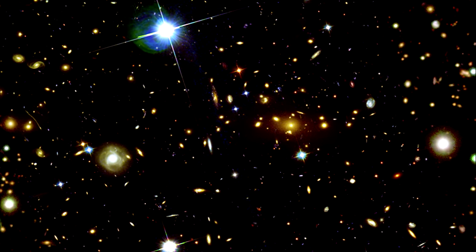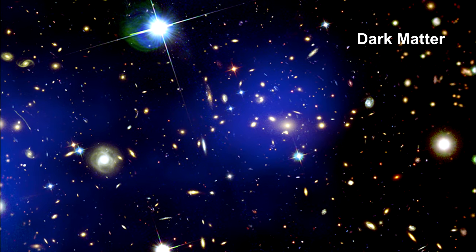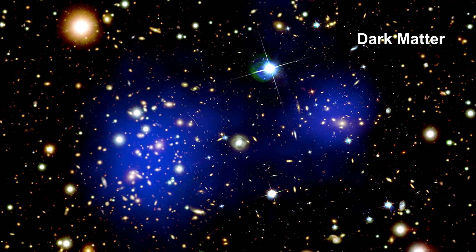If we zoom in a bit closer, we can see the tell-tale arcs of more distant galaxies lensed by the gravity of the Bullet Cluster. Counting the lens objects and the estimated amount of light bending involved for each one, a map of the area containing most of the mass of the cluster can be superimposed. We have used blue to indicate the locations where the vast majority of the matter must be located in order to get the observed lensing.